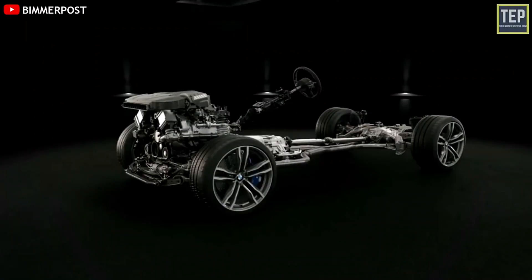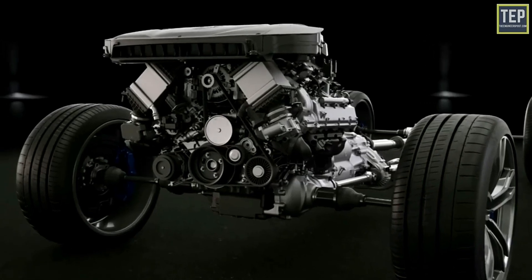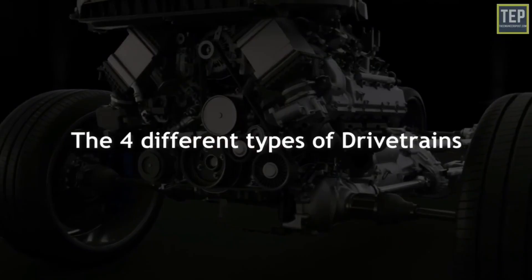The difference between an all-wheel drive, four-wheel drive, two-wheel drive, front-wheel drive, and rear-wheel drive. Let's start with two-wheel drives.